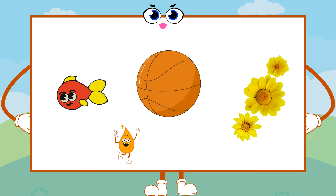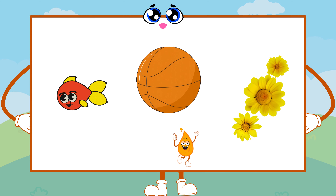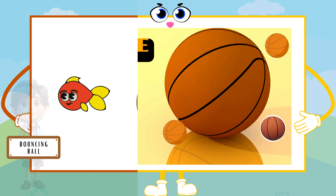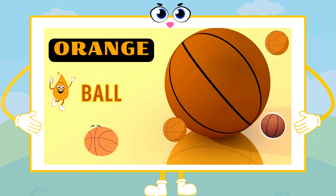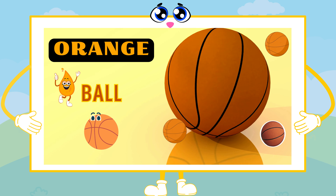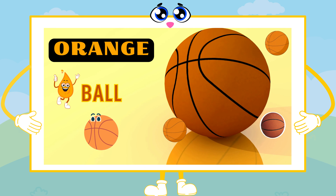What orange things can you spot on the screen? I see an orange bouncing ball. Perfect! That bouncing ball is full of energy, just like the lively color orange.